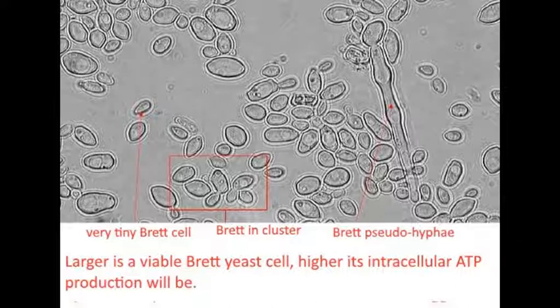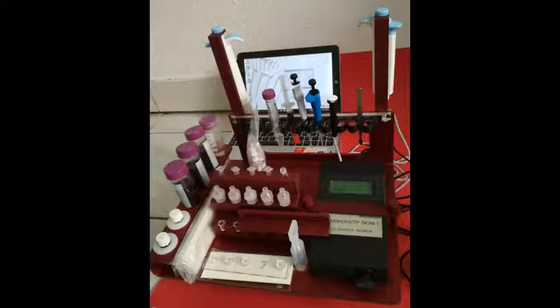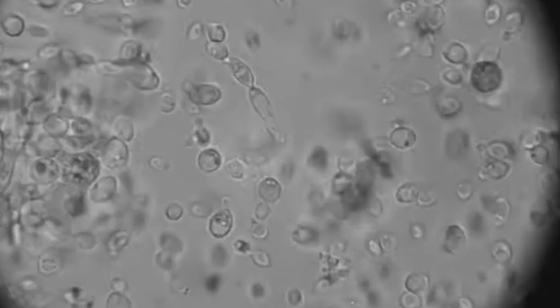Others are very small. The nuisance potential depends not only on the number of viable Brettanomyces, but also on their size. A very small Brettanomyces cell and one in clusters of pseudohyphae can be compared to two chemical plants producing the same toxic product 24 hours a day — one with only one production line, while the other has 20 or 50 production lines. The larger the viable Brettanomyces, the higher the intracellular ATP production, and the higher the ATP bioluminescence signal will be.